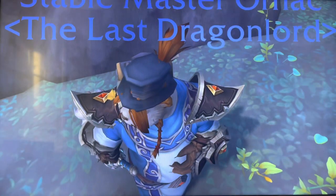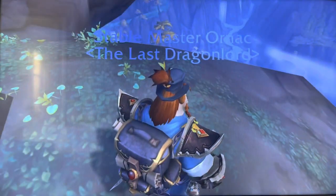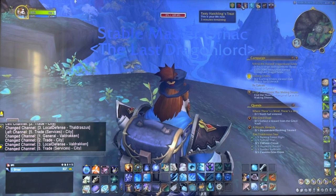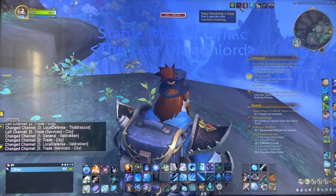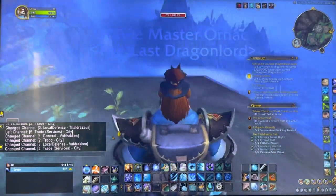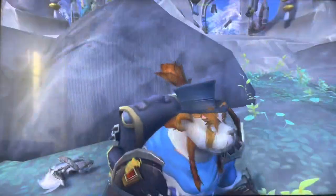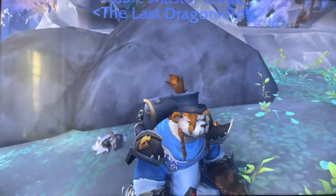Essentially what that means — on my shoulder right here there is a little whelpling curled up and nestled on my shoulder, and it's asleep for the next five minutes: tasty hatchling's treat. This is your life now. So if you wanted a little hatchling whelp on your shoulder that's asleep, there you go — have fun.